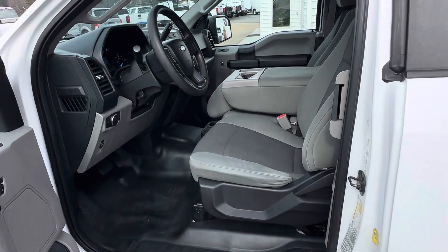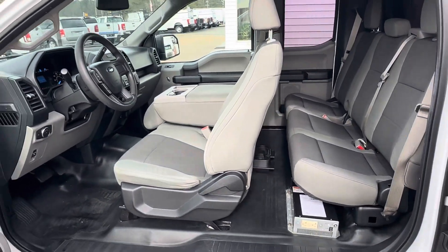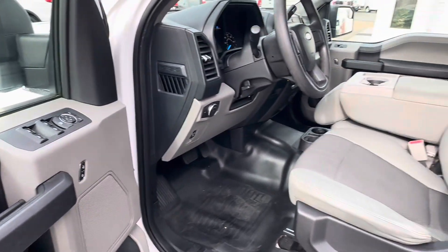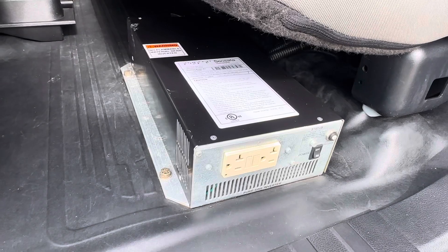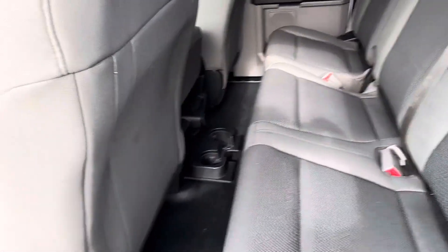The extended cab has six seat belts all together. It does have power door locks, power windows, power mirrors, tilt wheel, and cruise control. Back here it has a Sensata 1000-watt power inverter. There are cup holders here as well.